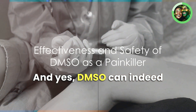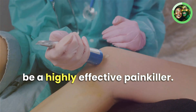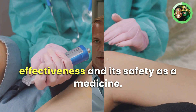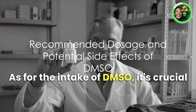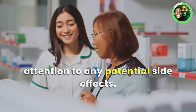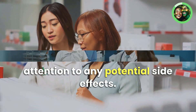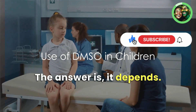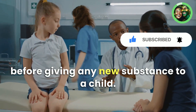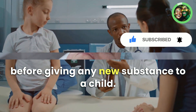DMSO can indeed be a highly effective painkiller, and numerous studies have attested to its effectiveness and safety as a medicine. As for intake, it's crucial to follow the recommended dosage and pay attention to any potential side effects. As for whether children can use DMSO — it depends, and it's always best to consult with a pediatrician before giving any new substance to a child.